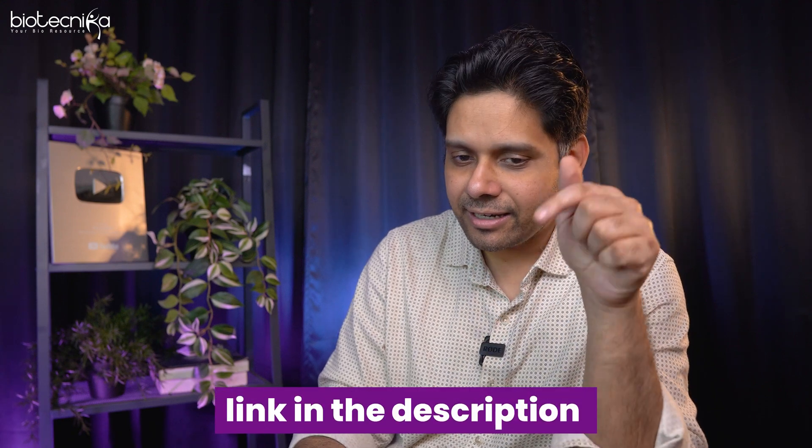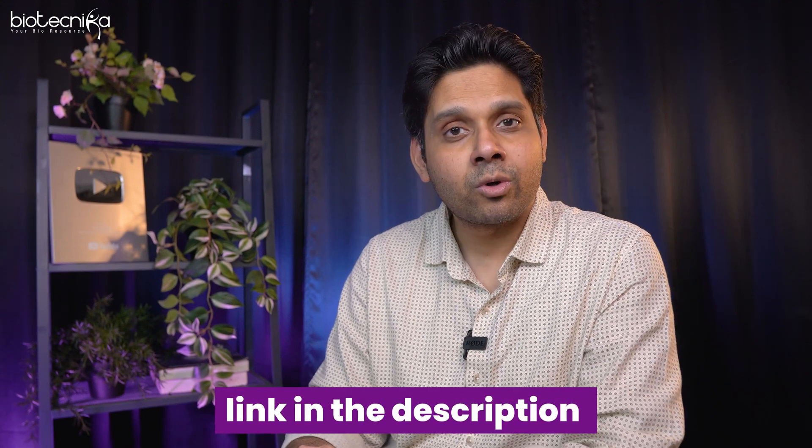Nobody can do it. You cannot escape the power of standard books. The list of standard books is again given in the description. You can refer to those books in Biotechnica's libraries and e-libraries. Of course we will teach you, but standard books cannot be replaced — you still need to refer to them, because interview questions after qualifying CSIR NET will also come from these books.